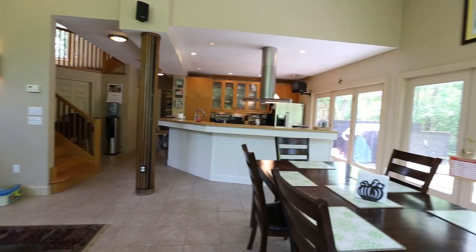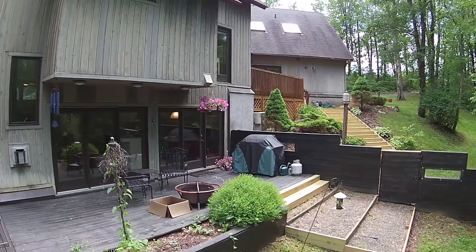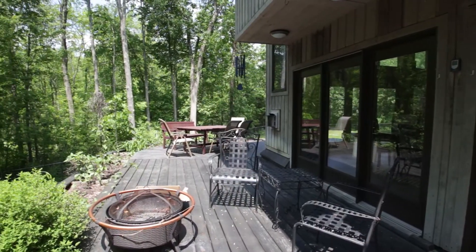This space benefits from an array of windows, allowing for plenty of natural light and access to a large second deck that wraps around the entire area outside of this dining expanse.